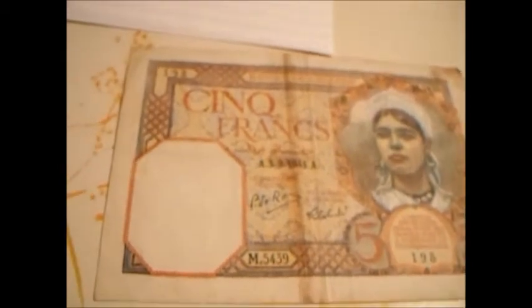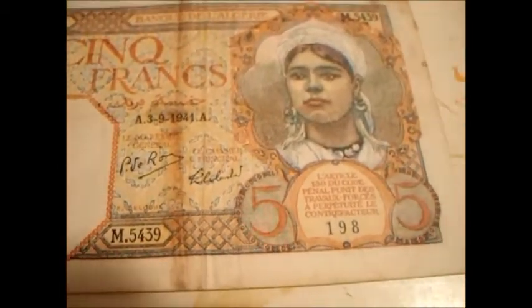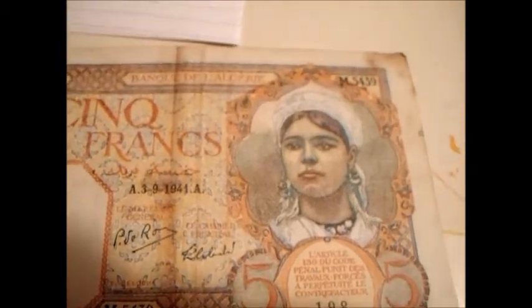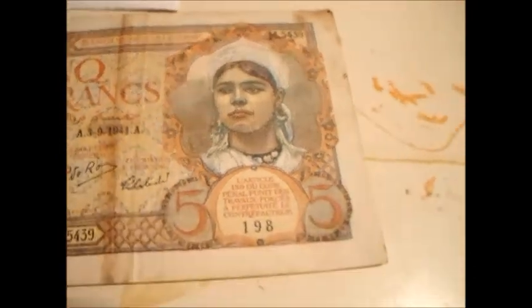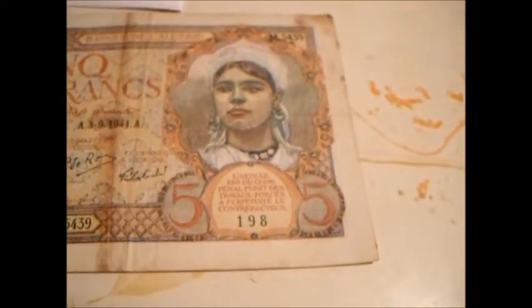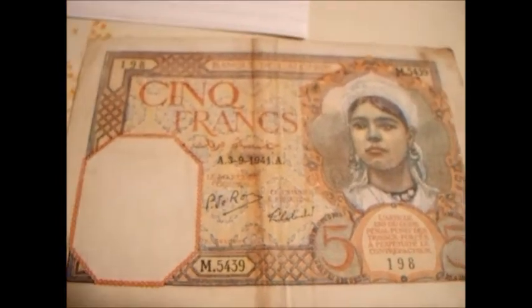These old banknotes, you can see them pretty clearly on the camera. I like all the little colors and intricate designs. They didn't have computers back then, so some dude actually hand-drew all this stuff, including the lovely lady right there. Is there a name? I do not see a name. That's a bummer.